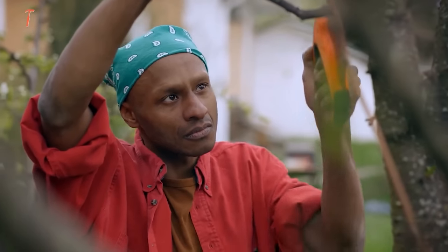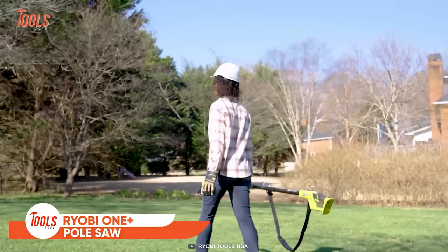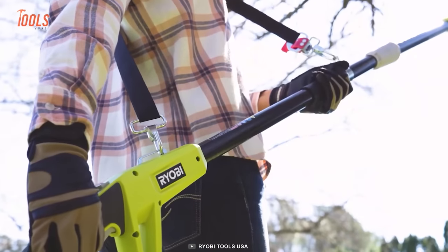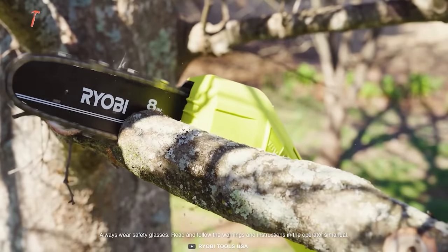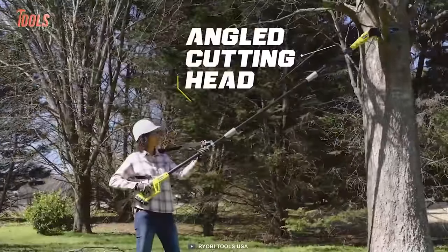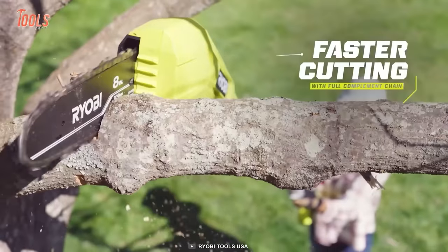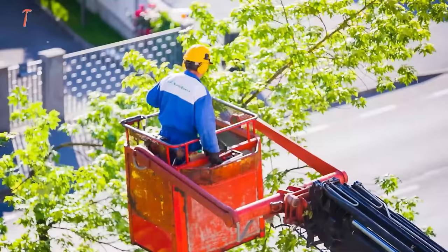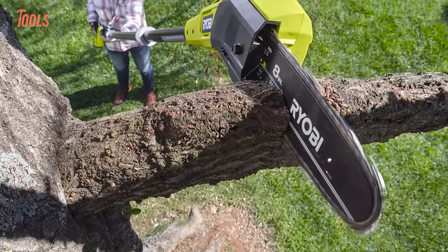Branch removal has never been so easy until the Ryobi One Plus pole saw came into the field. This 8-inch pole saw eliminates all the hassle of gas and oil, letting you work like a pro while cutting high branches and shrubs. You'll get up to 9 and a half feet of reach when dealing with tough pruning and limbing at heights. The angle cutting head, tool chain tensioning, and faster cutting directly impact your productivity, keeping you one step ahead. If you spend a ton of time trimming trees, you should try out this pole saw.